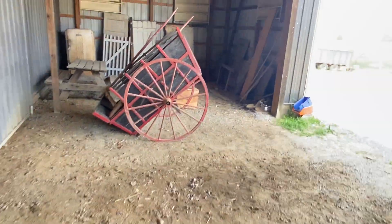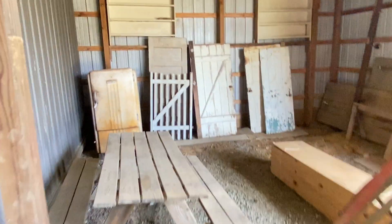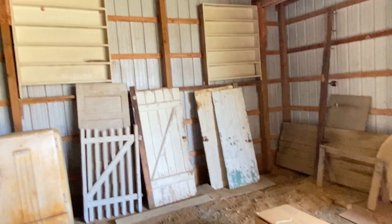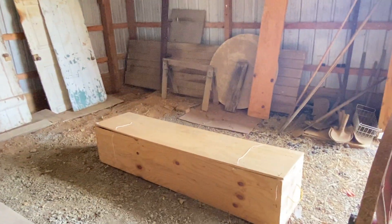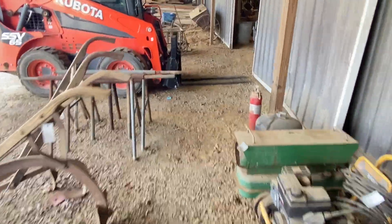I'm going to try to give you as best an overview as I can of all the items we'll have in this sale. There's a vintage GE refrigerator, some good old doors, a shipping crate. Let's go inside this building — again, this is going to be on May 6, 2023.